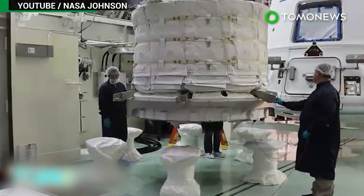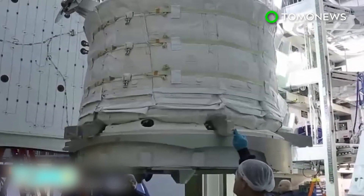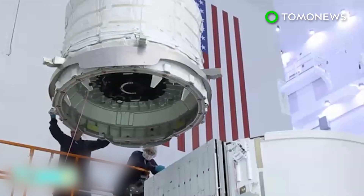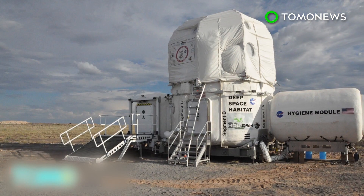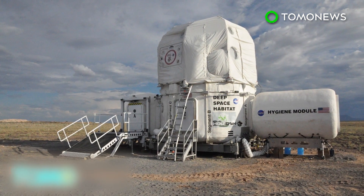Inflatable habitats could be essential to future missions to deep space. On these long journeys, crew members will need more space to store supplies as well as conduct research. If the upcoming BEAM experiments prove successful, the prototype will lay the groundwork for future space habitats.